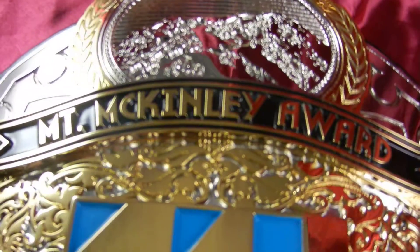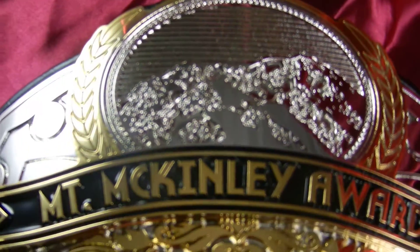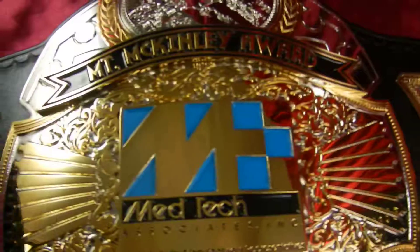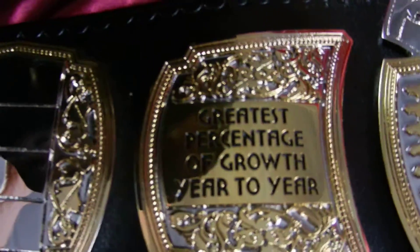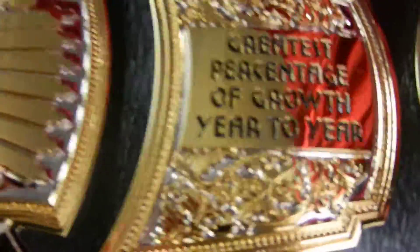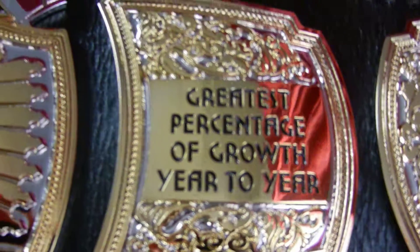Then we have the Mount McKinley award, which represents the greatest percentage of growth year to year. Both side plates are alike on this one — pretty much self-explanatory.